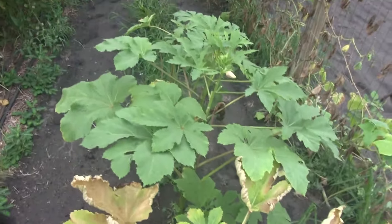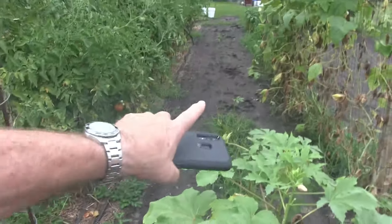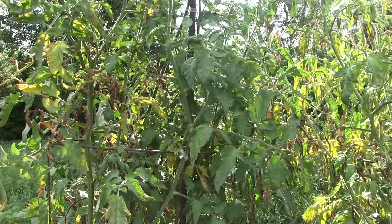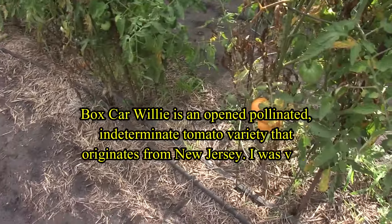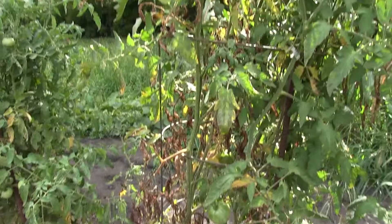Got some okra here and as you can see the rest of the row is gone - that's what the rabbits did for me, they mowed it down. Blue flag and that's the last Goliath right there. Next up we got two Boxcar Wheelies, and these things make yellow-orange tomatoes. I have not tried one yet - let me try that tonight.